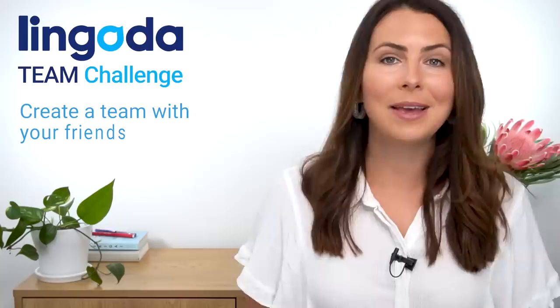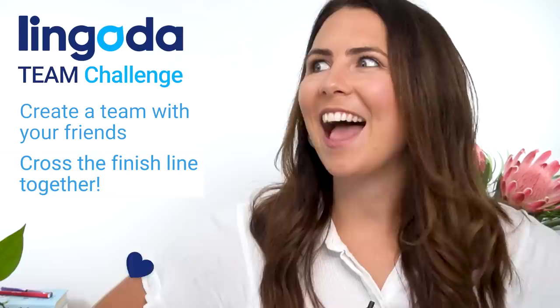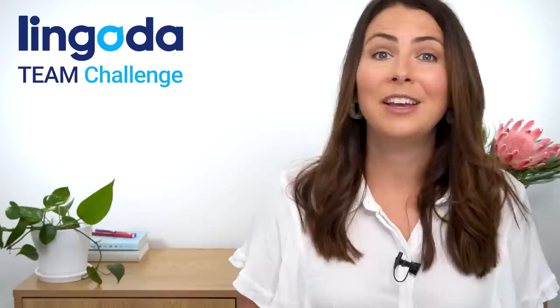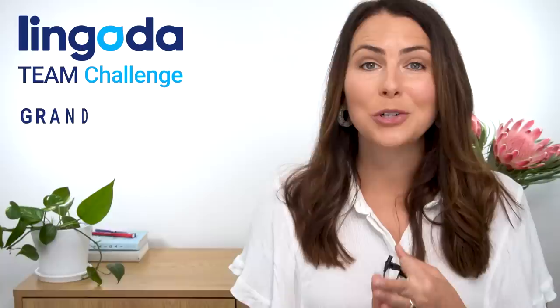Hold up! I'm excited to share some news about a brand new event from our friends at Lingoda. It's the Lingoda Teen Challenge and it runs for seven weeks. The Lingoda Teen Challenge is all about creating a team and helping each other to cross the finish line together. Although it's called a team challenge, you can still sign up and complete it as an individual, which is really exciting because there are some cool prizes on offer — including hundreds of group classes, private lessons, and a grand prize of a trip to one of four European capital cities for you and your whole team.